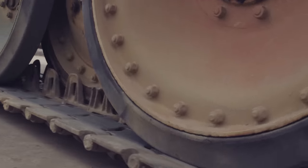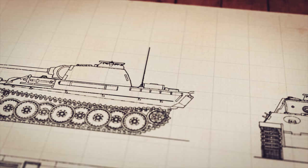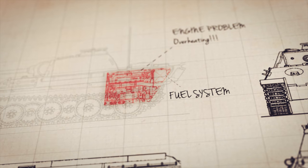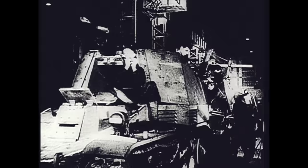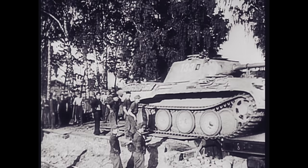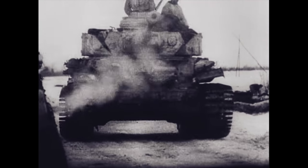In early 1943, the first Panther tanks rolled off the production line. Unfortunately for the Germans, they were prone to breakdowns. Offensive plans were put on hold as the German military began an emergency refitting and repair program. The first Panthers reached the Eastern Front in June, and the delayed deployment was to have deadly consequences.